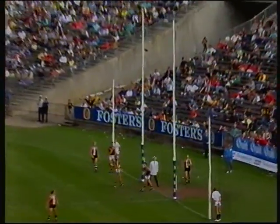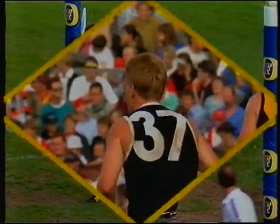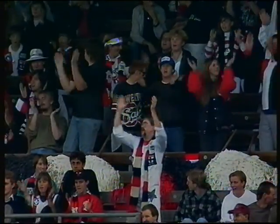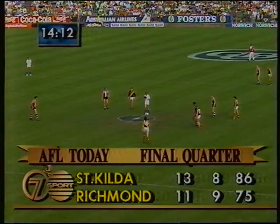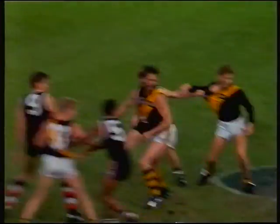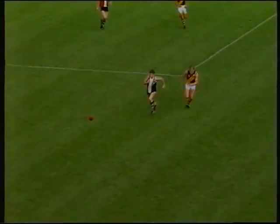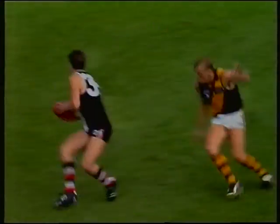Brian Wilson has had a very quiet day, so they need Dean Rice to do a lot on that forward line. The margin now at 11 points midway through the last quarter — five goals to Rice, and I repeat, he kicked just 14 in 82 games prior to today. Usually a defender.